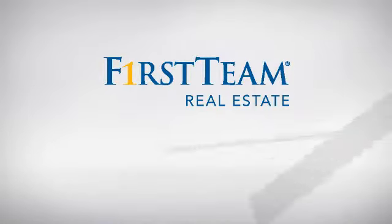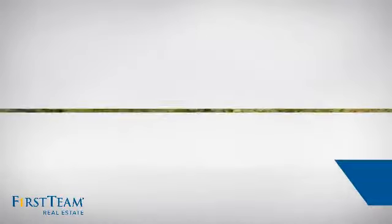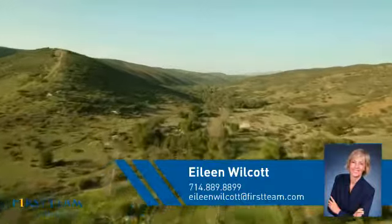At First Team Real Estate, you'll find just the right home for you. This video is brought to you by your real estate agent, Eileen.